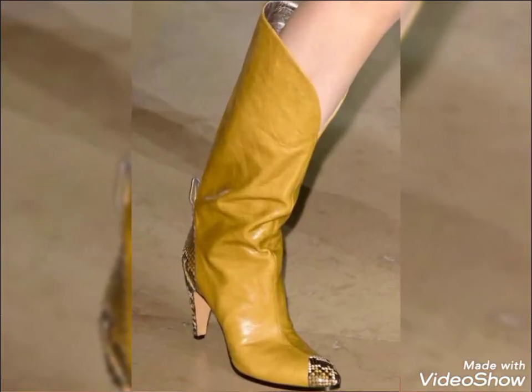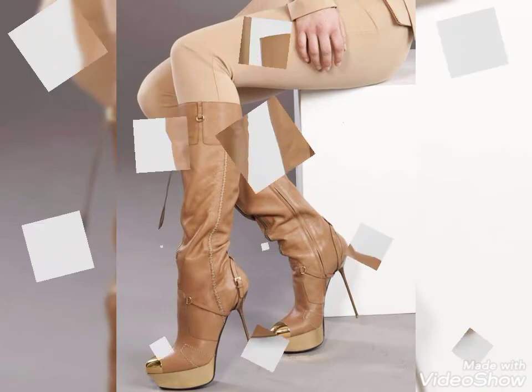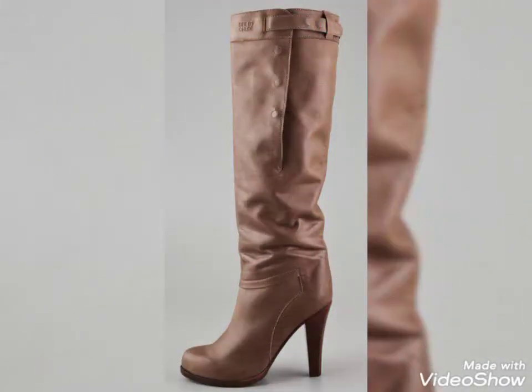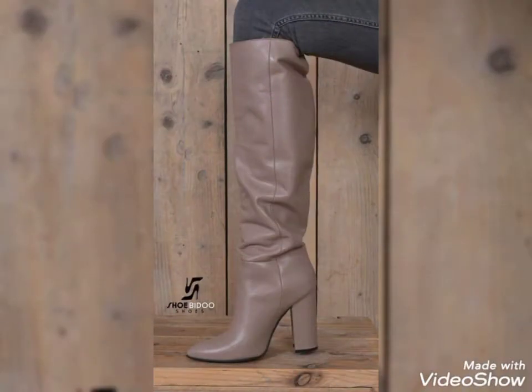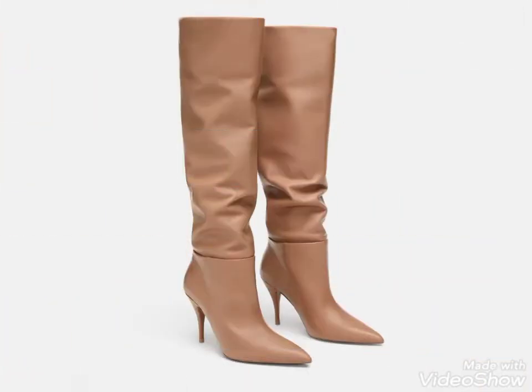If you want to buy these beautiful and stylish boots, I can tell you the best websites. But before that, please support me by subscribing to my channel. You can buy these beautiful boots from www.aliexpress.com, eBay.com, and Amazon.com. I suggest you don't miss these beautiful designing ideas.